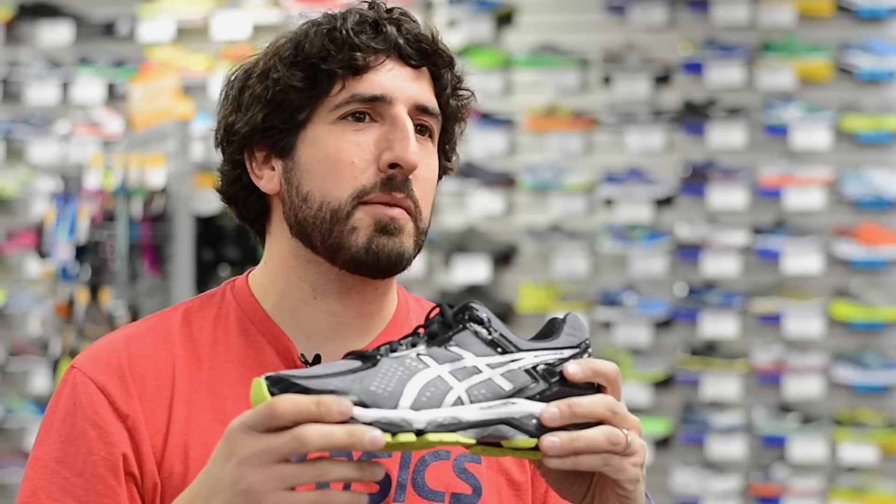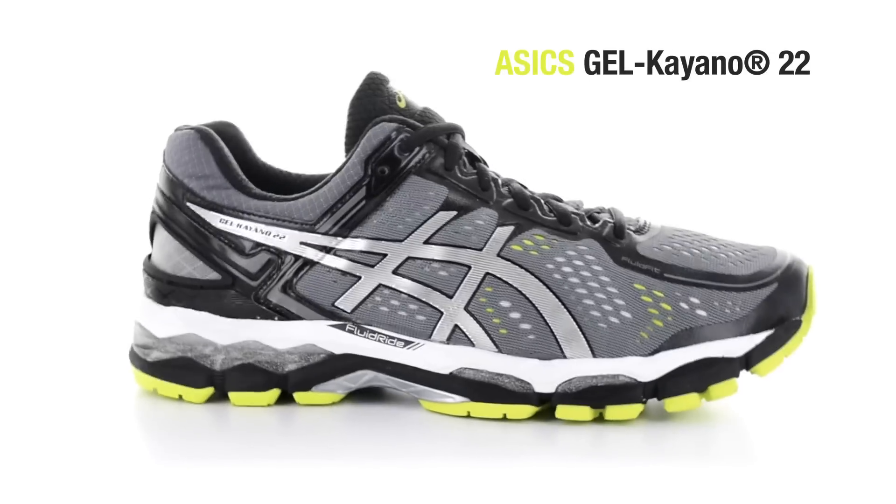Hi, I'm Greg Grevin, Brain Ambassador from ASICS. I'm here today with the fine folks at Hollibird Sports to talk about the Kayano 22. Yes, the Kayano 22.